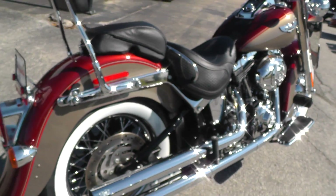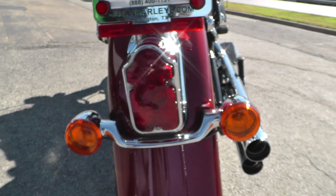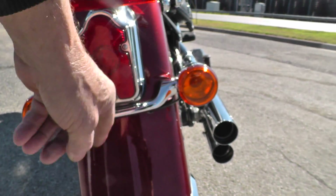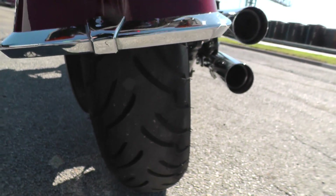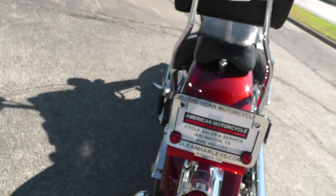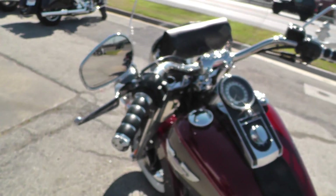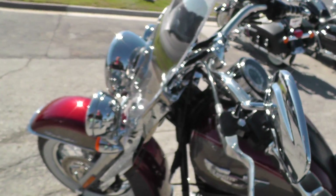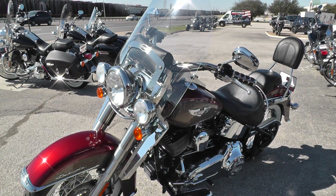It's a beautiful bike — tombstone tail light, sculpted light bar for the turn signals, and an excellent tire on the back as well. It's very clean. We ran it through our shop and checked it out, and it's got a clean bill of health. It's ready to ride.